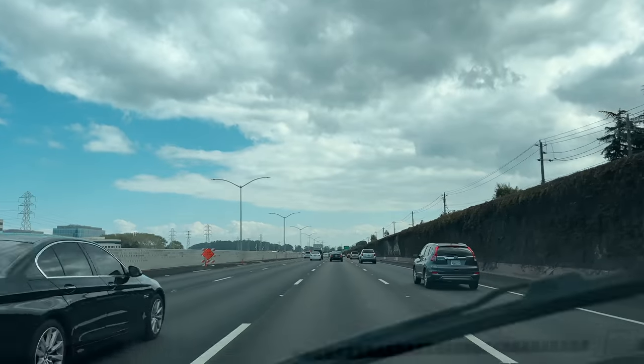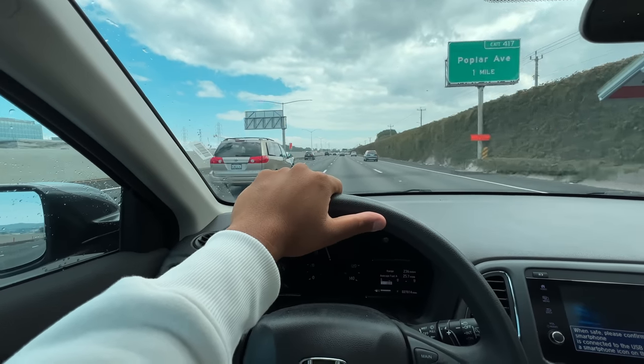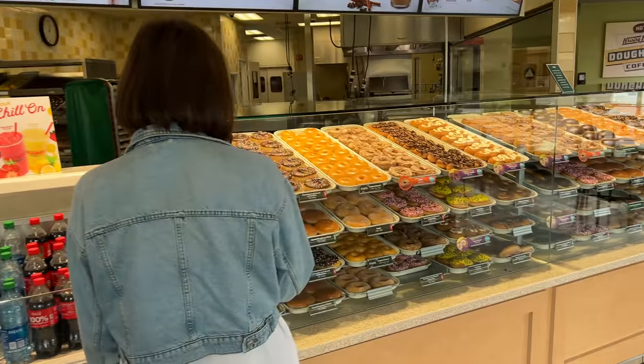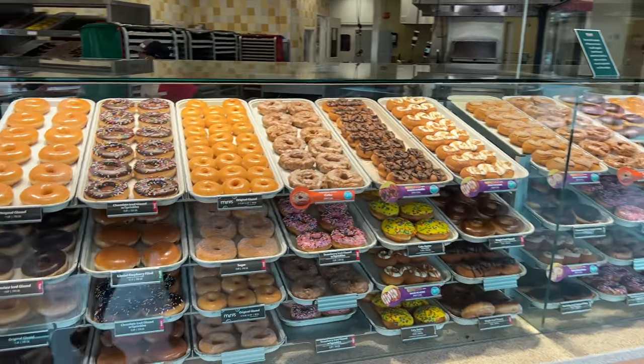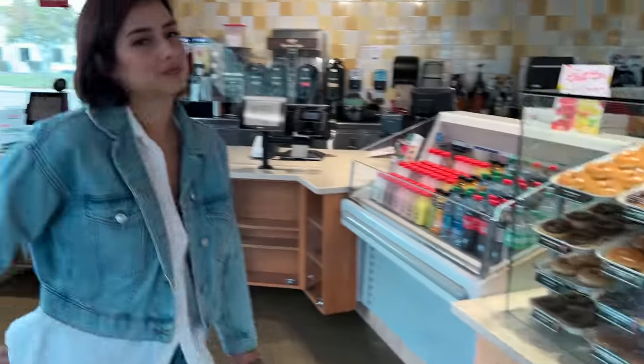We are here at Krispy Kreme, and in the US you can see the donut selection — I mean, in any country I haven't seen such a big selection of donuts.